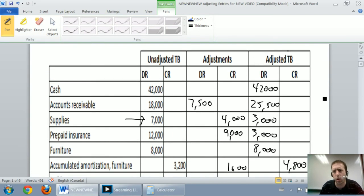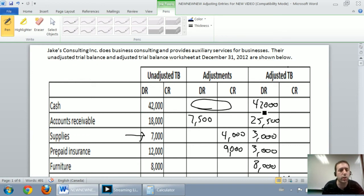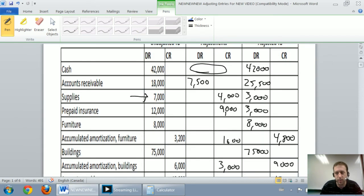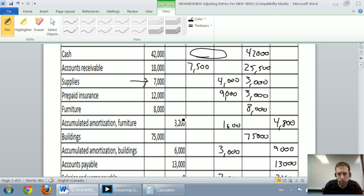A couple of things to note before moving on. One: cash is never adjusted. Adjusting entries never involve cash, so if you've got a debit or credit under adjustments for cash, you've made a mistake — cash is only part of regular transactions. Also, your assets are all expected to be debits, from cash all the way down to accumulated amortization on buildings — except for accumulated amortization, which is of course a contra asset account. Sure enough, they all check out.